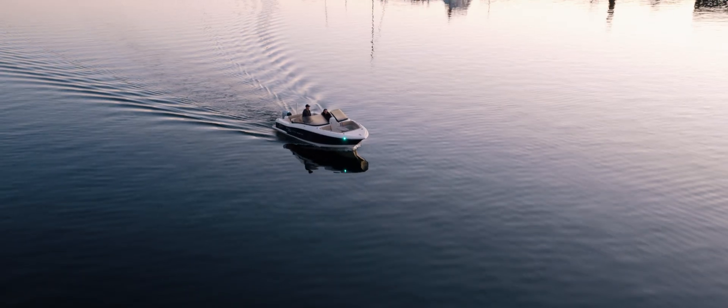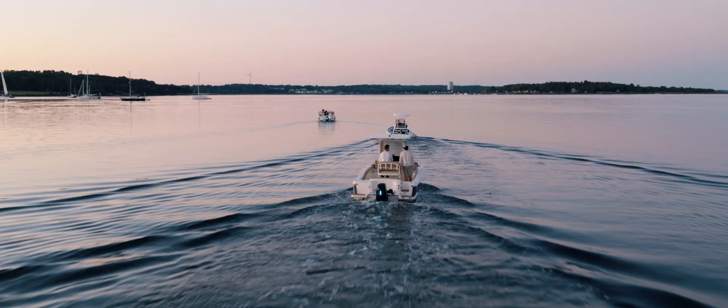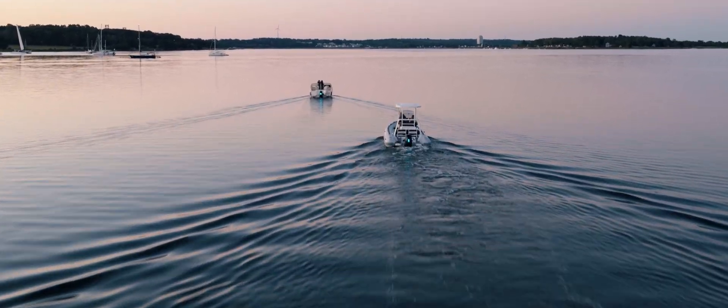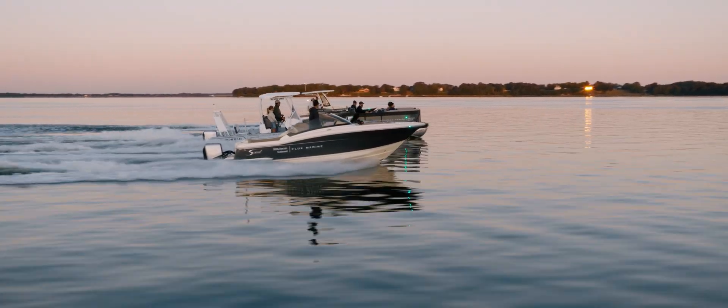Flux Marine's inherent approach redefines what's possible with marine electrification. We've developed a system that's extremely modular and makes it easy to integrate into existing boat designs.